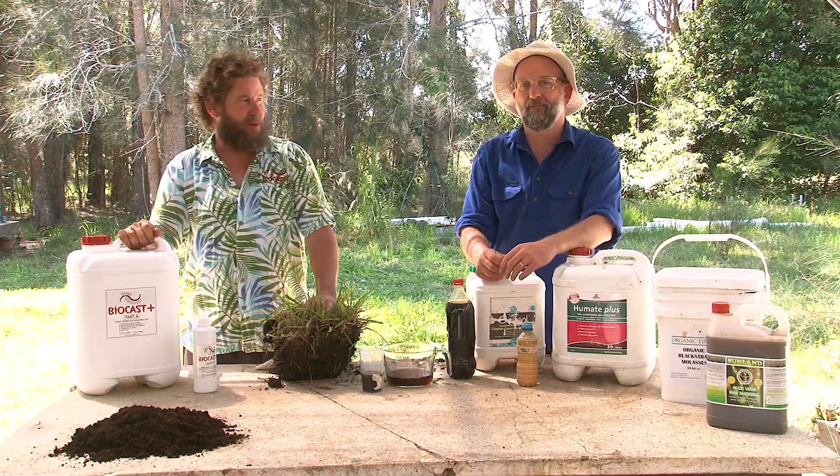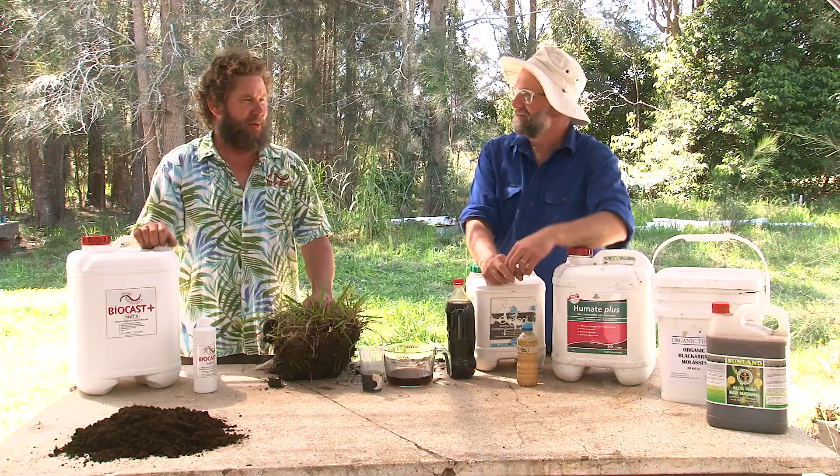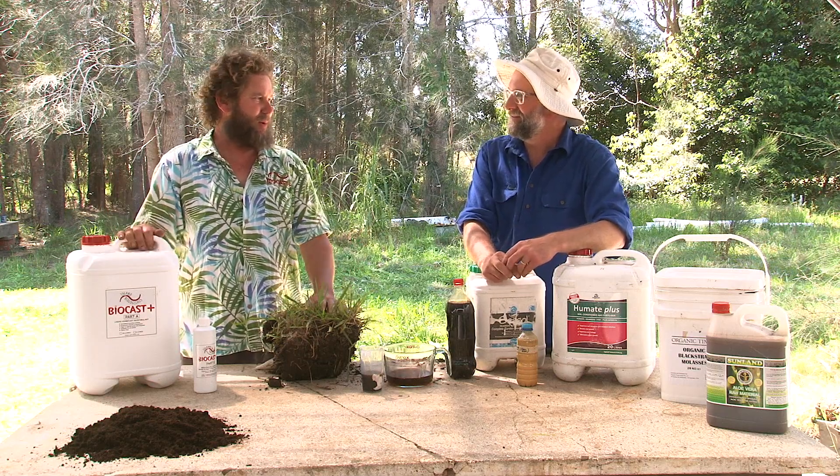Hi everyone, it's Lee from Island Biologicals. Today I'm here with David Hardwick, agroecologist. David, today I really want to just unravel what are these biostimulants that people are waving their arms about? What are they doing? What are we up to?